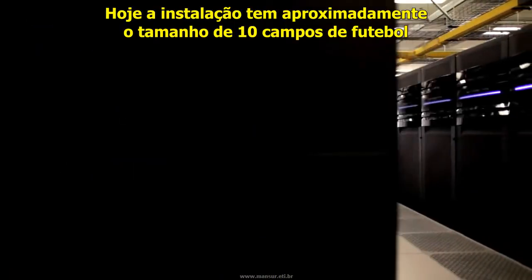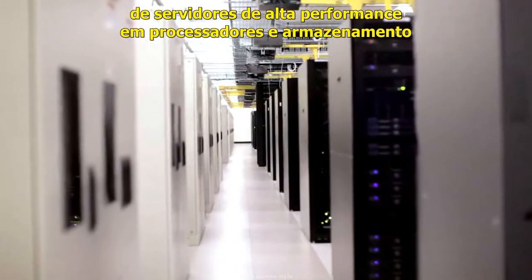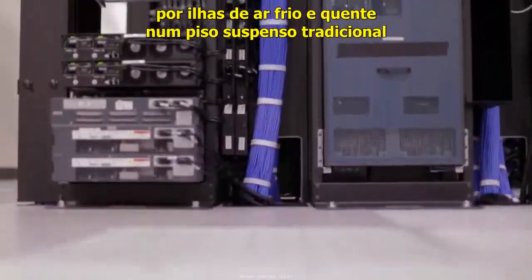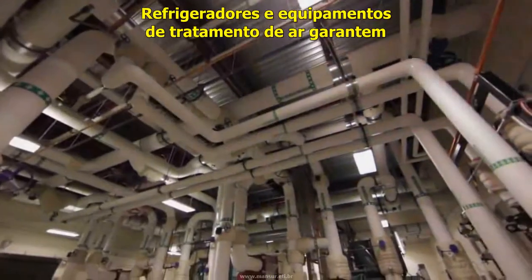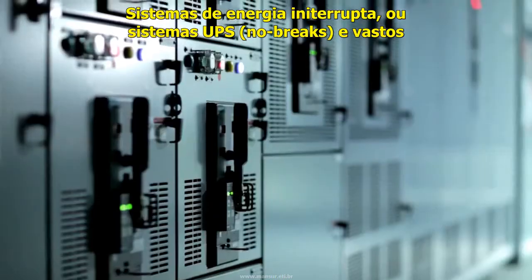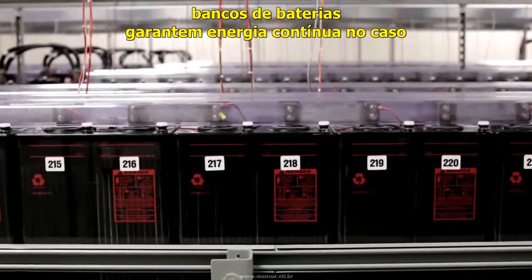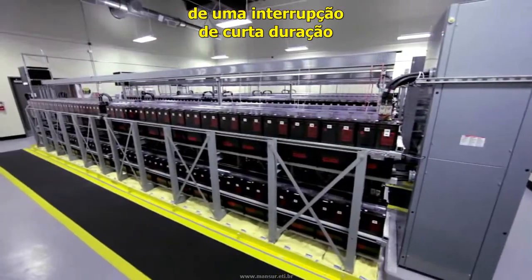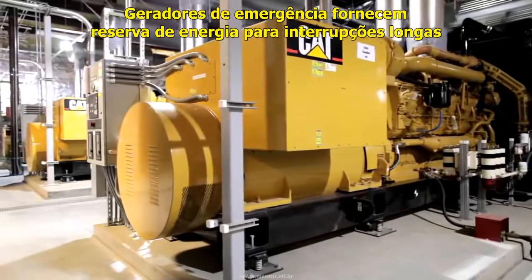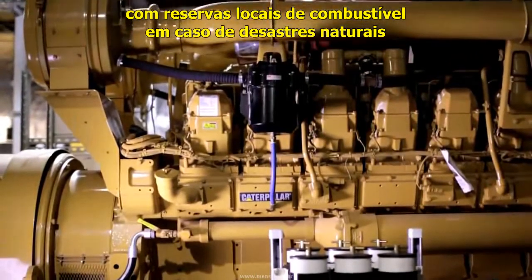Today, the facility is approximately the size of 10 football fields and houses tens of thousands of high-performance processing and storage servers in high-density racks separated by hot and cool air aisles on a traditional raised floor. Chillers and air handling equipment ensure precise control over environmental conditions. Uninterruptible power supplies, or UPS systems, and vast banks of batteries ensure electricity remains continuous in the event of a short-term power disruption. Emergency generators provide backup power for extended outages and planned maintenance, and can operate the data center with on-site fuel reserves in the event of a natural disaster.